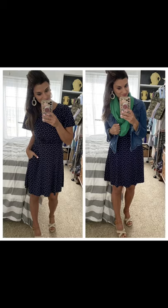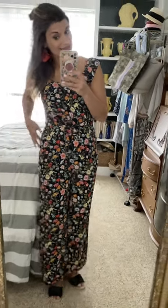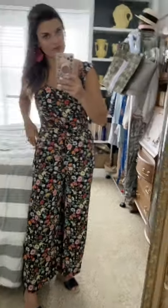This jumpsuit is awesome — it also has pockets and ties at the waist, which I think helps you look a little slimmer. Really comfortable, and I think it's a big contender for Easter. I paired it with red earrings that I'm obsessed with, but you could do pretty much any color — white, pink, orange, yellow, green, or even black. You can wear a regular bra with it; the sleeves come up enough to cover the straps. I paired it with black wedges, but again, any color would work.